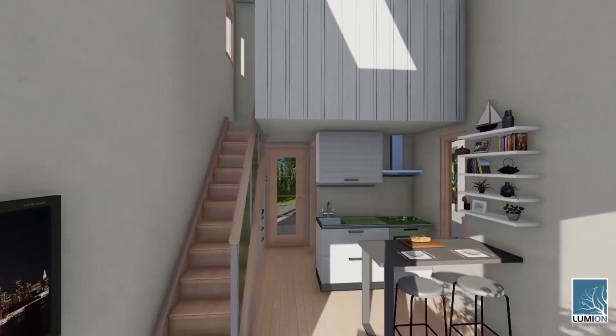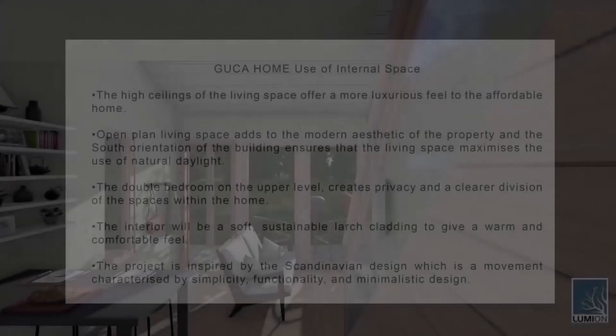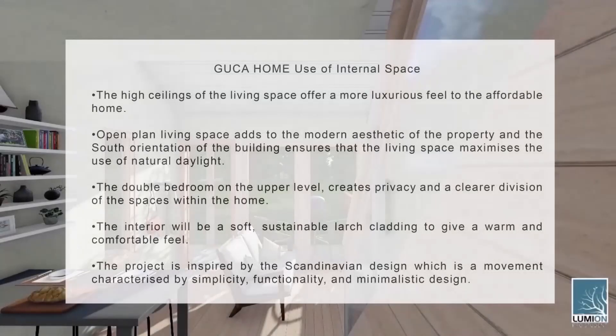The stairs lead from the living space up to a double bedroom on the upper floor, creating privacy and a clearer division of spaces within the home. Two skylights have been added to bring light into the bedroom and living space to maximise daylight. Smaller windows in the bedroom on the east and west side of the property allow for evening light to illuminate the bedroom, reducing the need for as much artificial lighting.